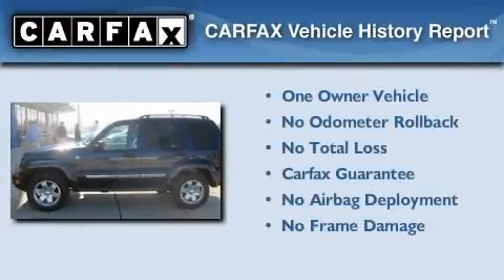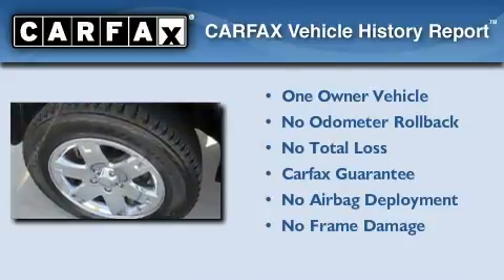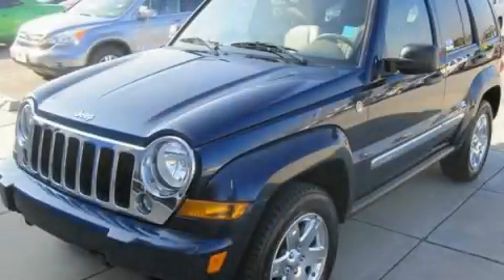This Jeep has had only one owner, and it qualifies for the Carfax Buy-Back Guarantee. This automobile won't last long at this price — call and arrange a test drive now.